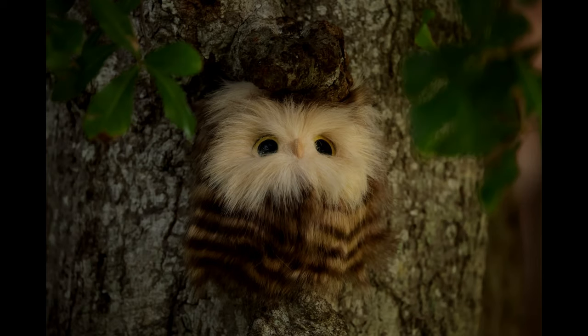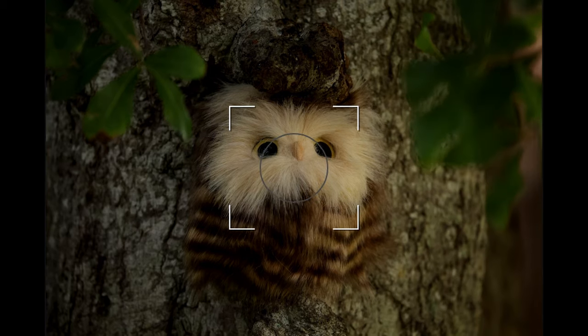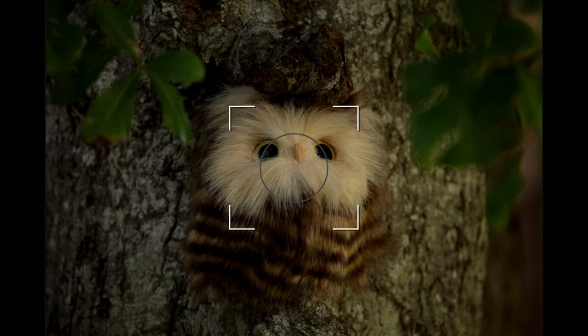I've been waiting a lifetime to get this species. It's the Angorian Owl. So-called because he's got fur-like feathers that are super soft, like an Angora sweater, like an Angora rabbit. It's the Angorian Owl.